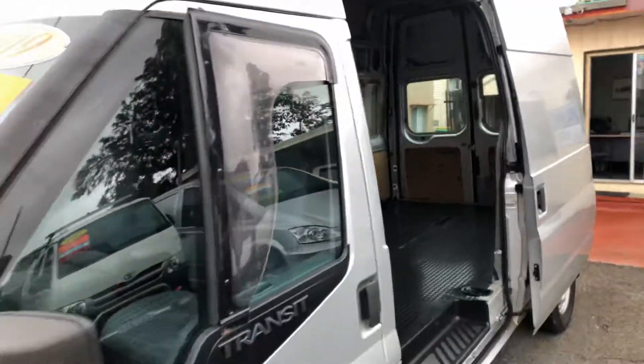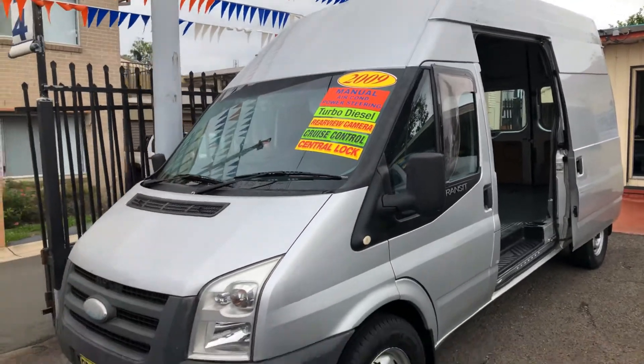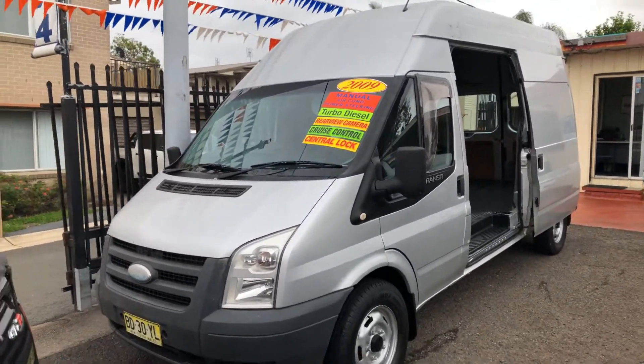For more information on this vehicle, call Jesmar Light Commercials on 4960 8155.